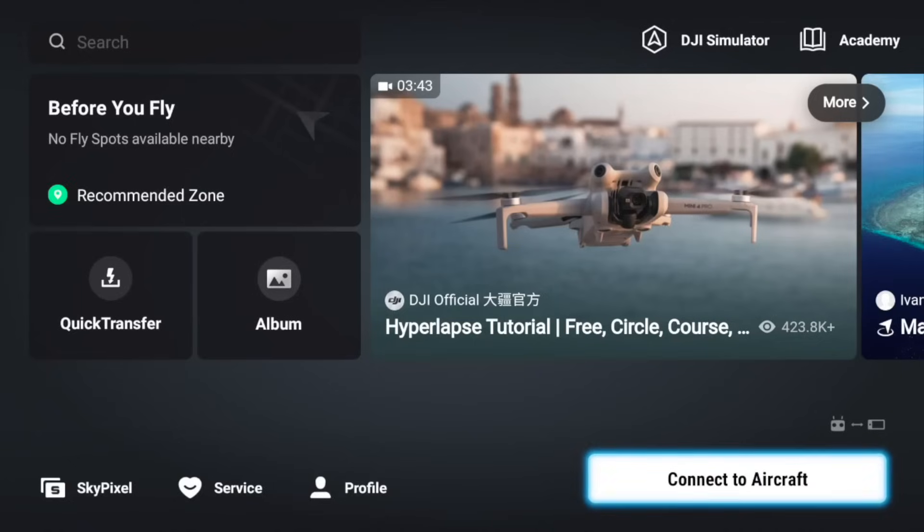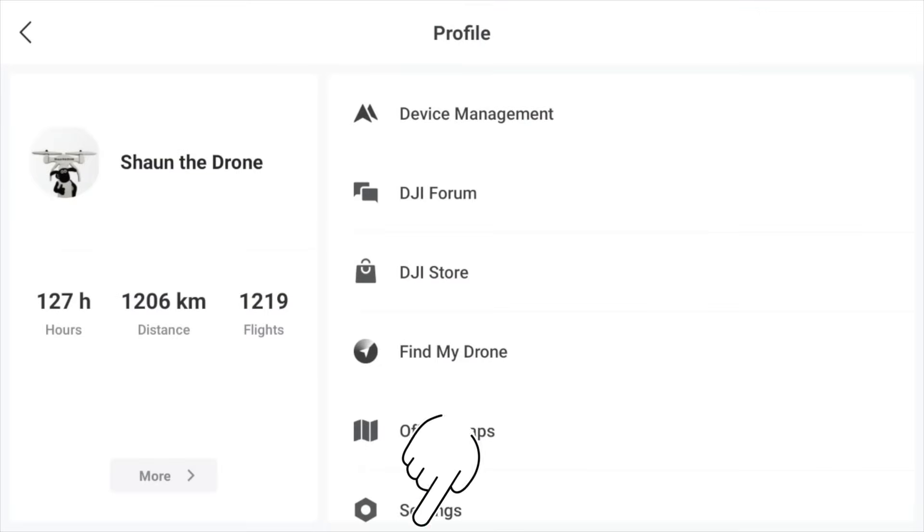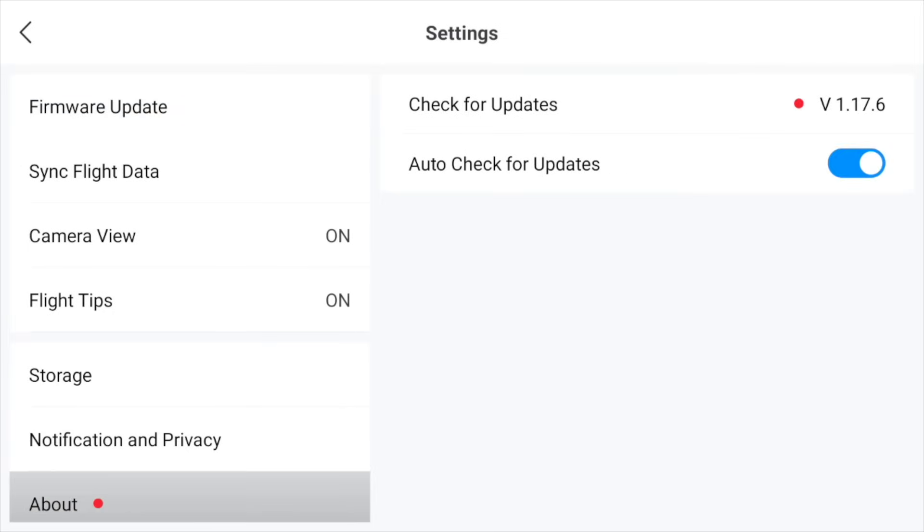What I did notice — it's not really a firmware update — but if you go into your profile and then go into settings, when I first opened this up there was actually no little red dot there. But if there's a red dot there, just tap on that and it will bring up 'Check for Updates' and you can already see v1.17.6. So we just click on that.